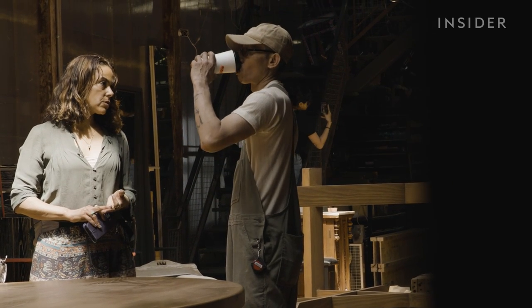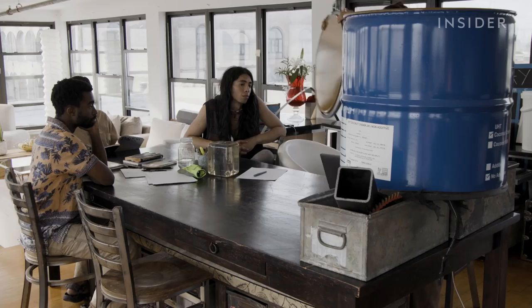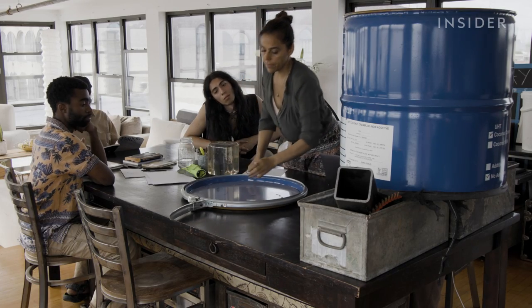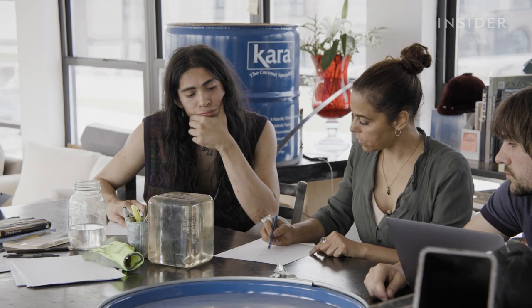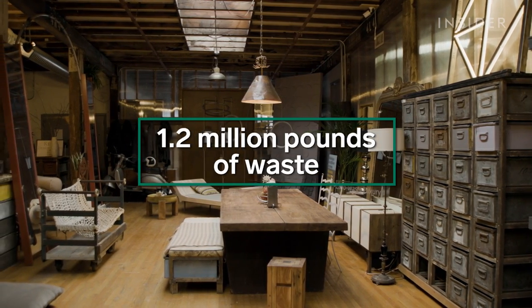Amber worked in TV and film for 15 years before launching this business. She had a brewing sense that she wasn't contributing in the way she really wanted to. That's when she scribbled out the idea to use construction waste to make furniture in her notebook. After years of trial and error, the company has now used roughly 1.2 million pounds of waste.